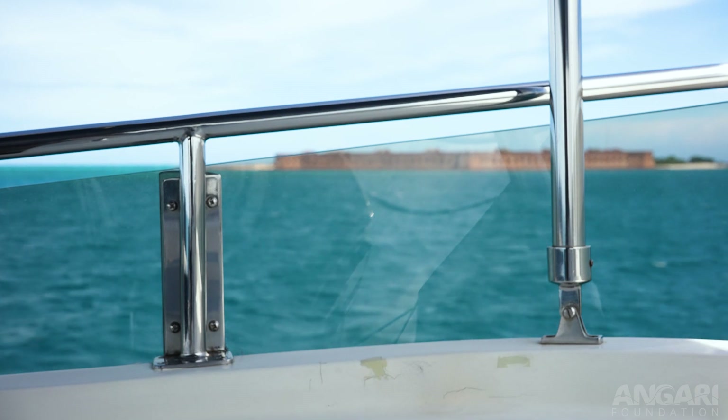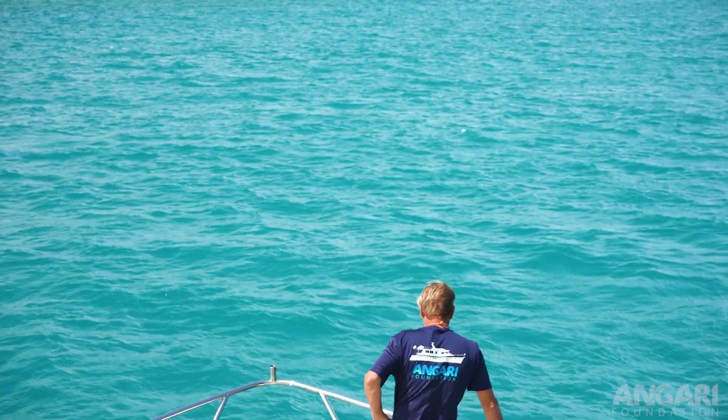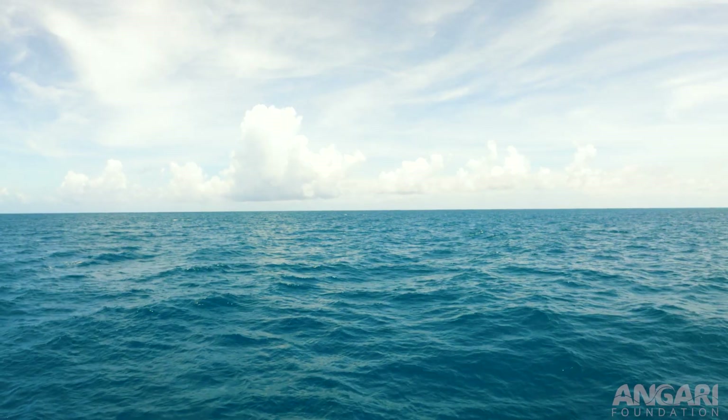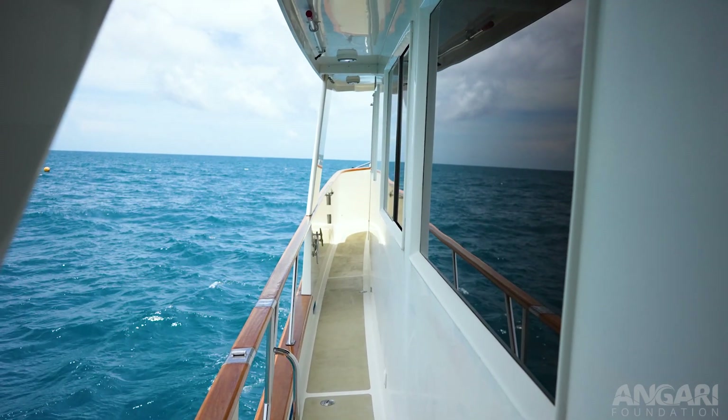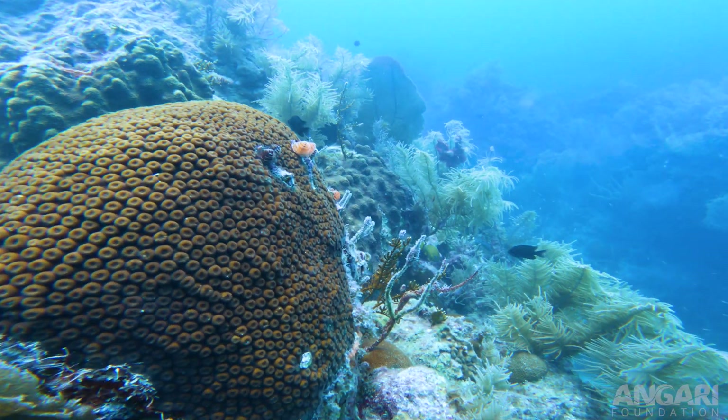Something unique about the Dry Tortugas is that they are 70-plus miles away from any human population, so there's really very little human impact out there. As a result, the coral reefs are as close to a pristine environment as we get to see today.